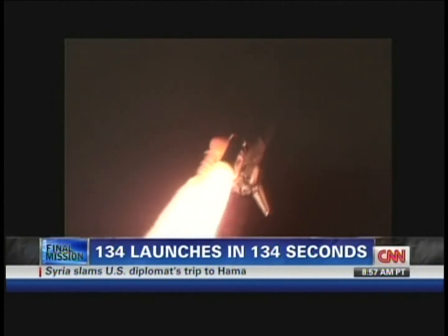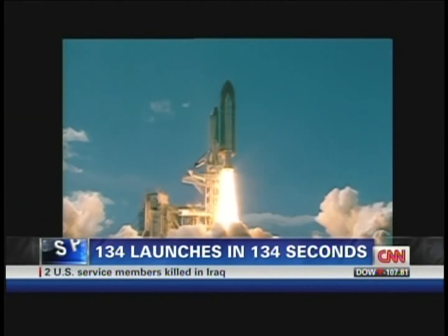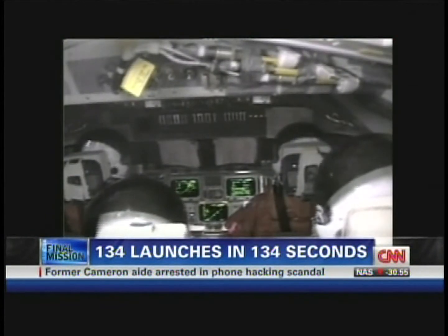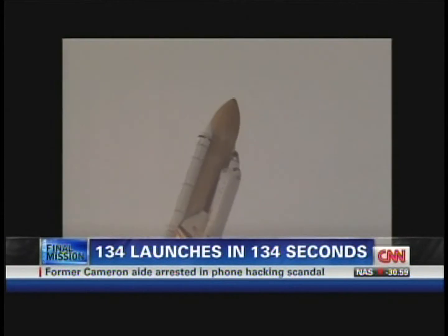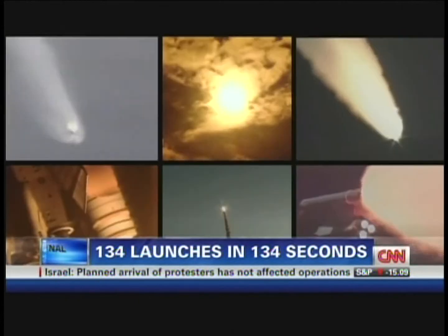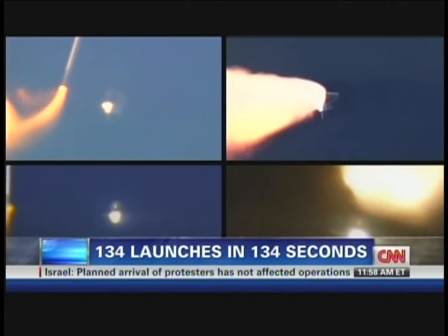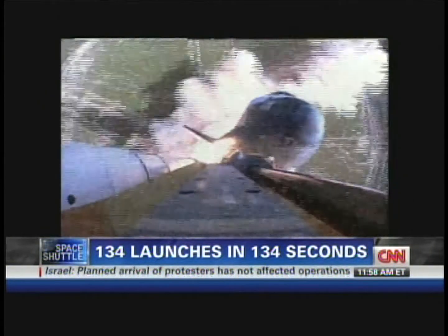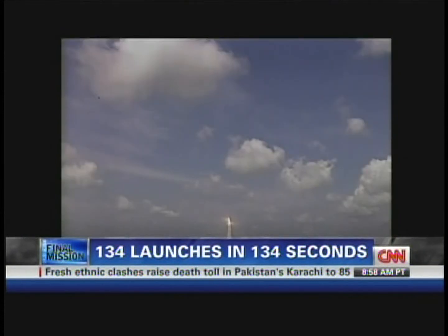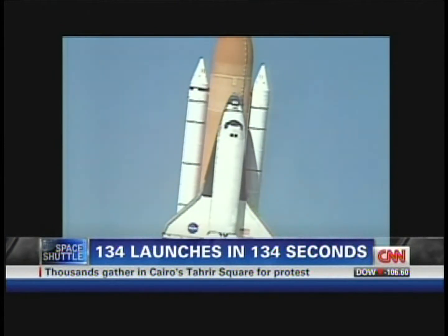Columbia-Houston, performance nominal. On a heads-down position, on course. Space shuttle Columbia with the microgravity science laboratory — all systems on board are continuing to perform well. Good solid rocket booster separation. Houston now controlling the flight of Columbia, the international research mission finally underway.